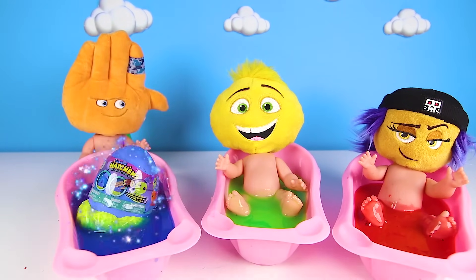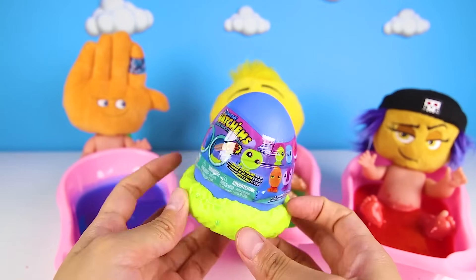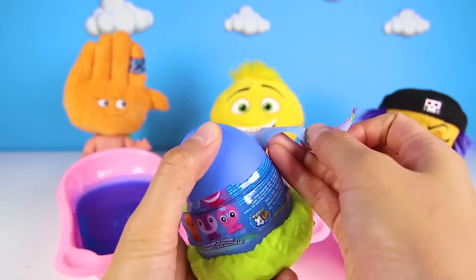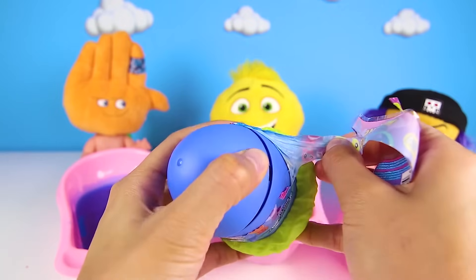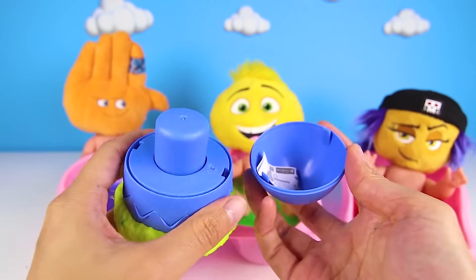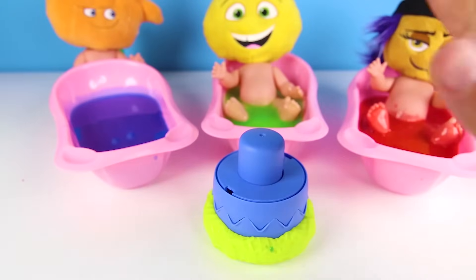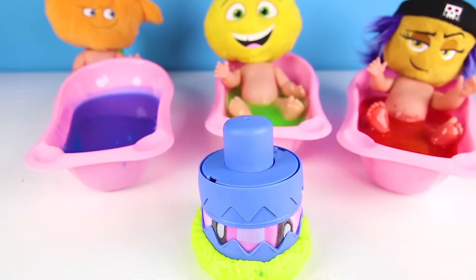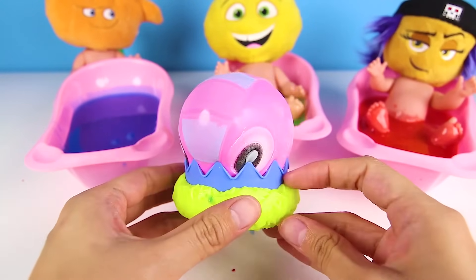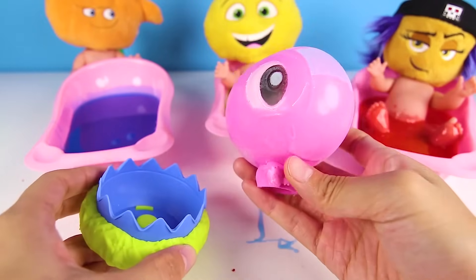Cool, it's a Mashem Hatchem! Give me a big thumbs up if you want to see how this toy works. I can't wait to try it out. This is an egg, but we have to make it hatch. We need to pop the lid. The next step is to set it down and then bop the top — that's the fun part. Ready? Bop! Bop! It's someone pink! She's hatching from the egg. Whoa, she's so cute! It's a pink dinosaur!